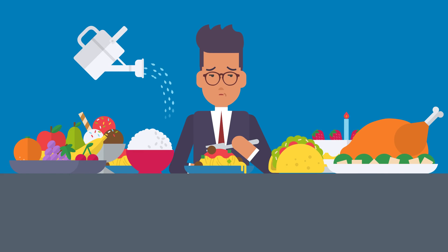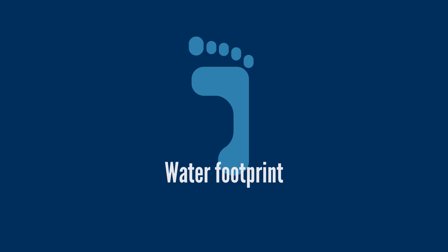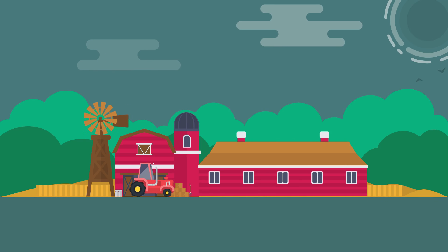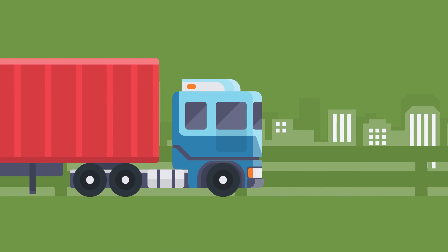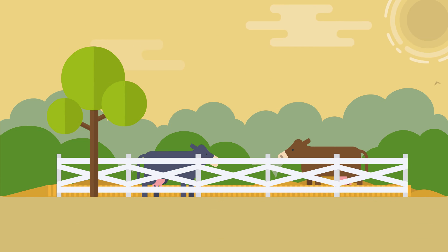Do you know how much water goes into producing your foods? It's called the product's water footprint. It accounts for the water used in the agricultural processes as well as what's used in packaging and shipping the product. And the food with the largest water footprint? Beef.